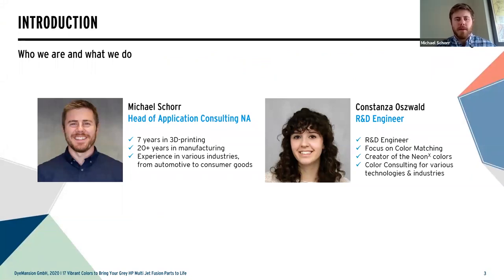My name is Michael Shore. I'm the head of application consulting for the Americas, based out of Baltimore. My background is heavy in additive manufacturing for about seven-plus years. I actually grew up in a manufacturing environment through automotive, spent several years there, then worked many years in the aerospace and defense industries, transitioned into the consumer goods sector through some of the major marketing brands and sport apparel brands, and now I get to tie it all together with Dimension.